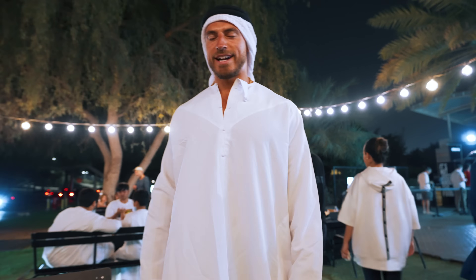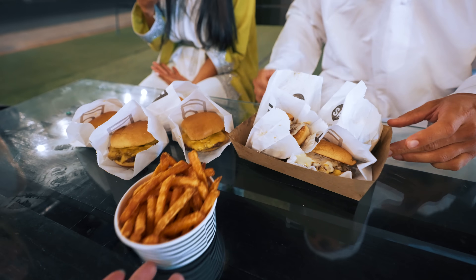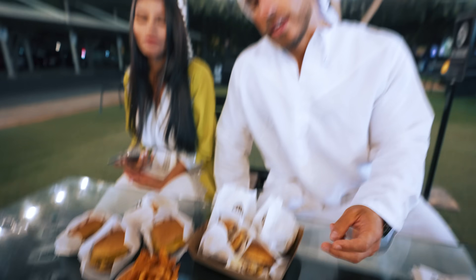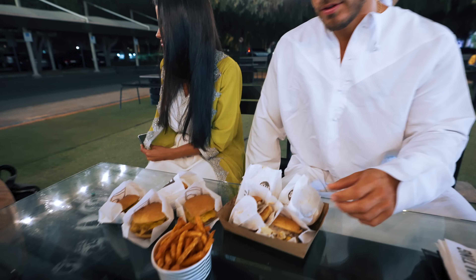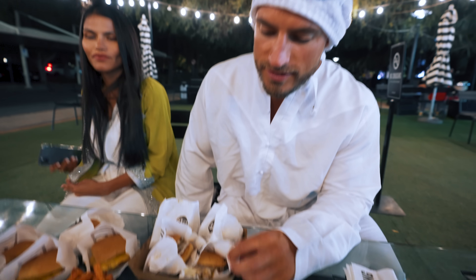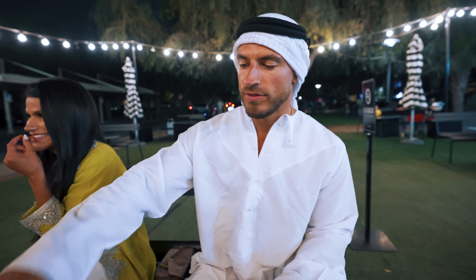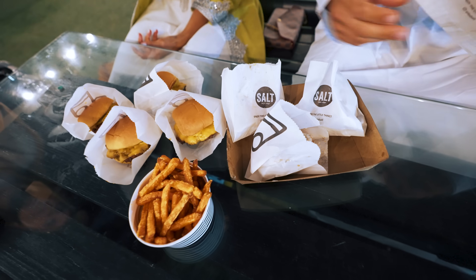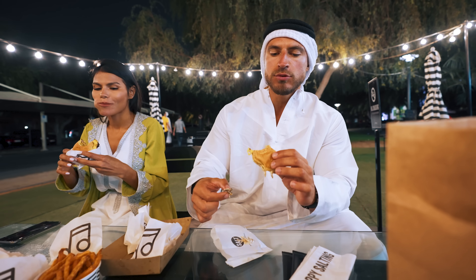I'm getting recognized more wearing this than normal. When you're at Salt you get two burgers per order — we've got the original, can't fault the original. Also these ridiculous truffle burgers. Sweet potato fries, obviously. Let's tuck in — you want a picture? Madness, absolutely mad.